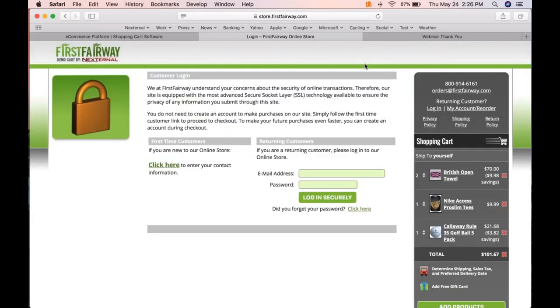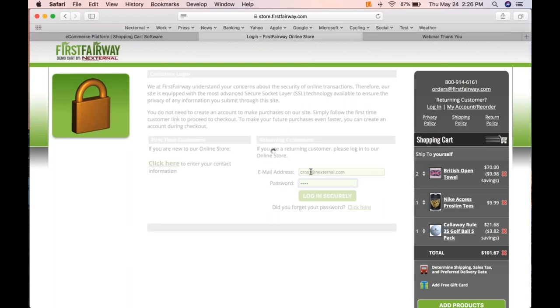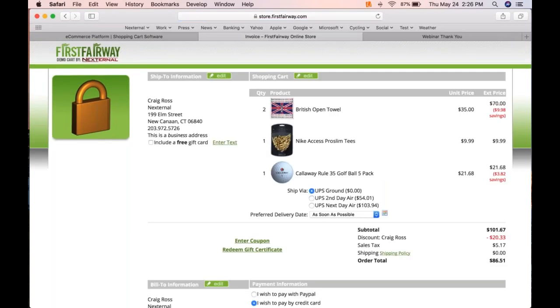Now I'll log in as a returning customer. The system recognizes me and brings me right to my invoice page. We qualify for free ground shipping, but I can upgrade to second day or next day air. Nexternal is integrated with shipping carriers like UPS, FedEx, and the Postal Service, so these are real-time rates. Instead of building your own rate structure, you can show real-time rates and even build in handling fees that aren't apparent to customers.